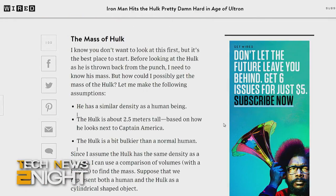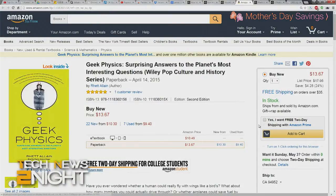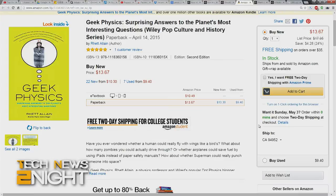Rhett Alain is a physics blogger with great books about physics, including one about the physics of Angry Birds. Are you working on anything new? I'm working on a book for the Institute of Physics, which is a European physics association — a book about video analysis: how to do it, examples, and things like that. I use video analysis a lot in my blog. You can see what Rhett is working on at rjallain.com. Thank you so much for joining us, Rhett.